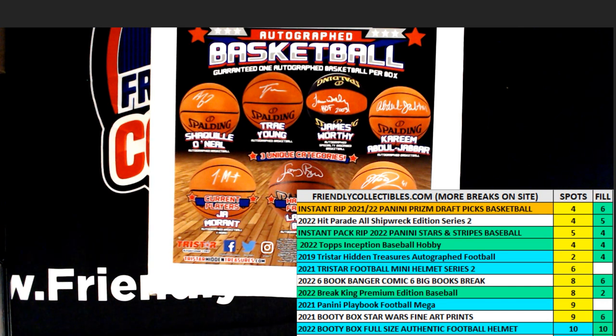All right, here we go. This is Filler B for the 2021 TriStar Hidden Treasures Autographed Basketball Box 101. We've got 10 racers at the line, 30 seconds on the clock. We need to hit the shuffle seven times and send them on their way.